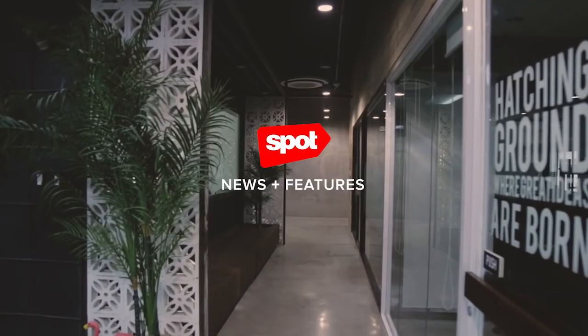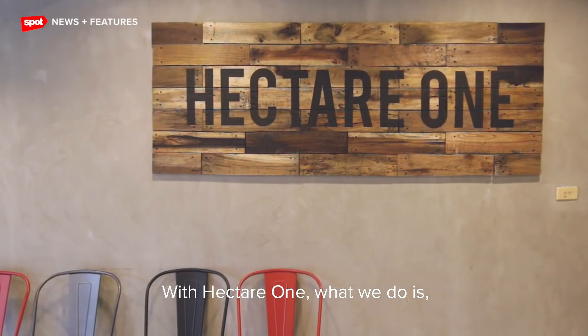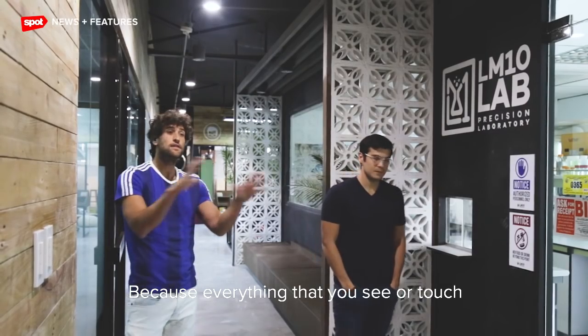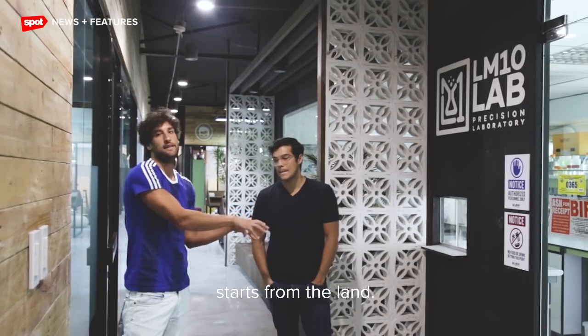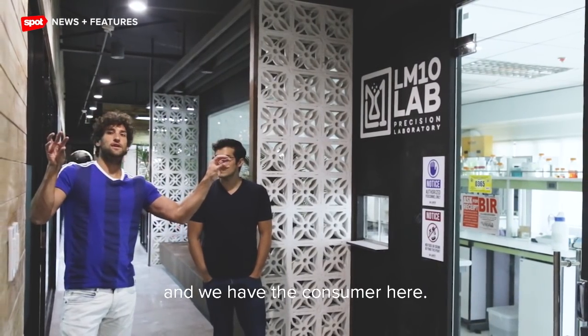Welcome to our crib! With Hectare One, what we do is we go from the land, because everything that you see or touch starts from the land — food, plastic, or whatever. And we have the consumer here. Everything in between is us, Hectare One.